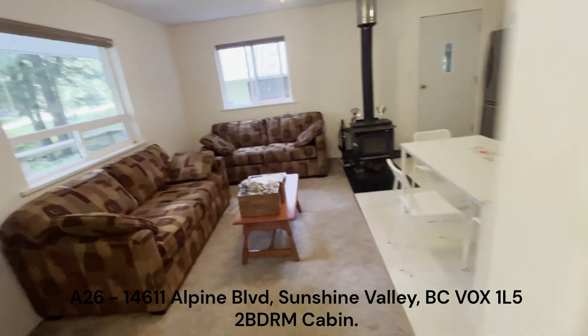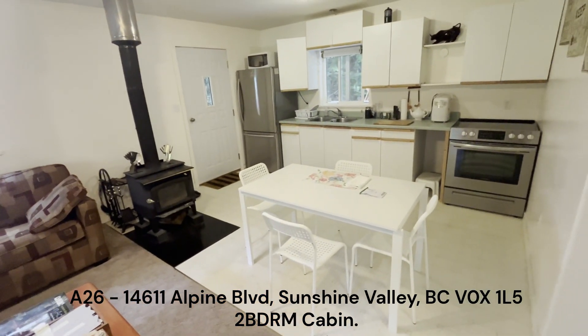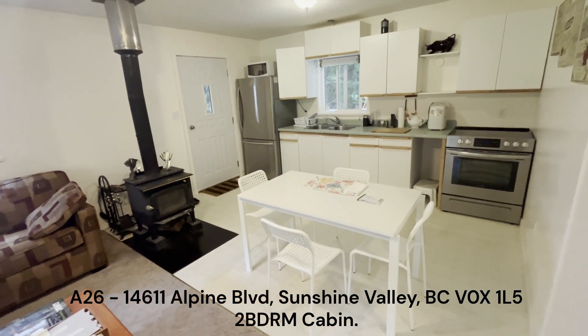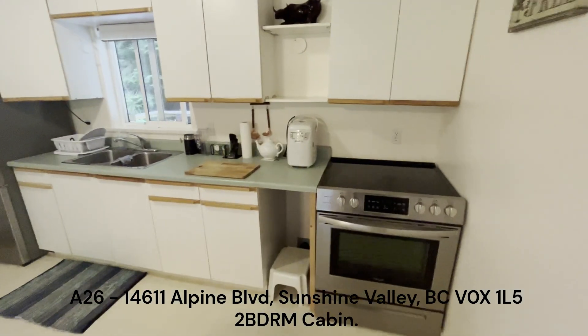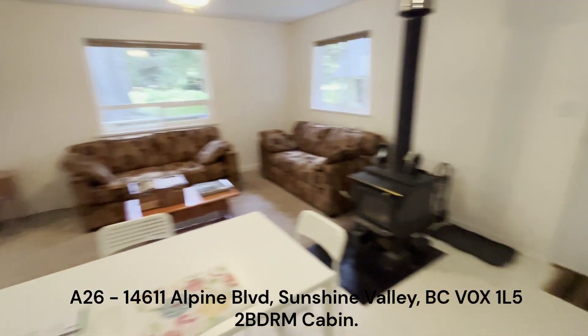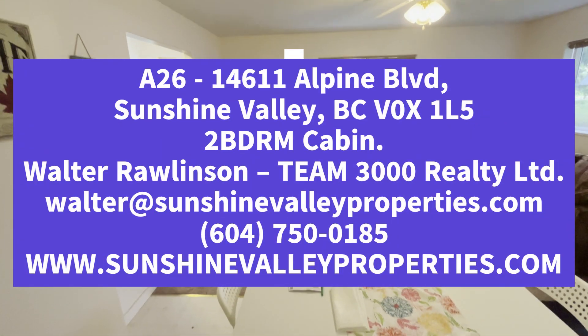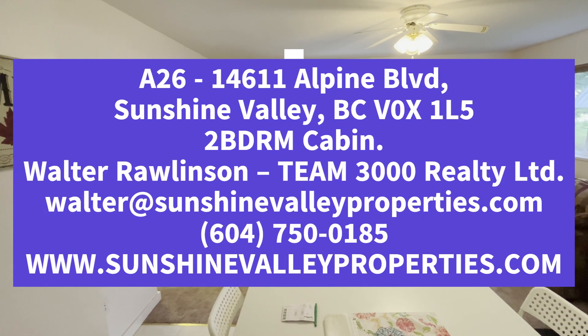A26 in Sunshine Valley. Two bedrooms, single bathroom, 640 square feet. My contact information is on the bottom of the video in the description and also at the end. Please contact me if you have any questions or would like to make an appointment. Walter Olson, Team 3000 Realty, Sunshine Valley.